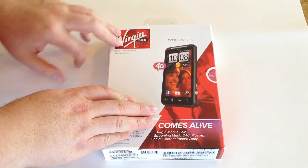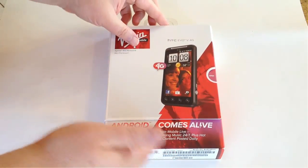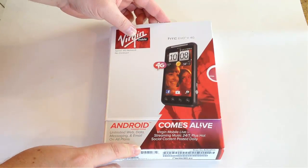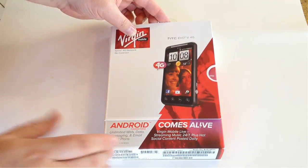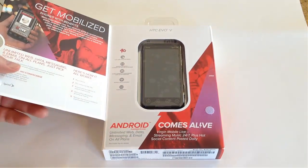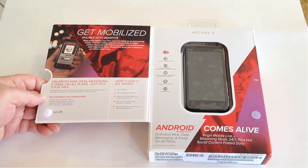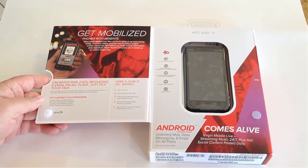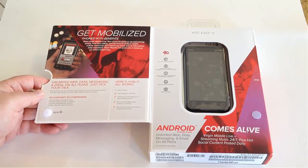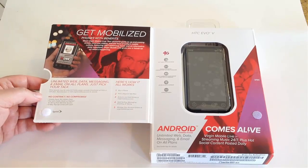This is the HTC Evo 4G. You've got an Android phone with the Android OS, Virgin Mobile Live, streaming music 24-7, unlimited web data, messaging, and email on the plans. This is great for people that love not being bound to a contract. Two years is a long time to ask somebody to sign up these days, and when phones are changing so fast with cooler technology, this is great for someone who wants to keep their options open.